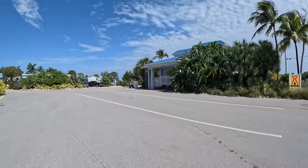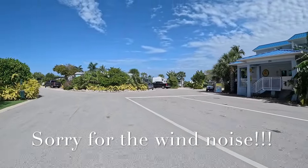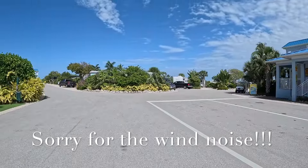Hey everyone, welcome back to another campground tour. Today we are going to be going through the Sugarloaf Key West KOA. We're going through the entrance right now — the check-in is to the right.